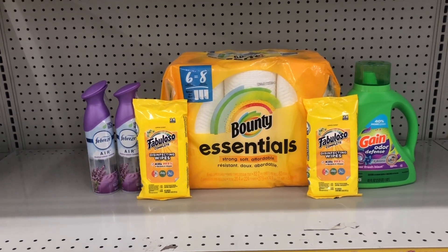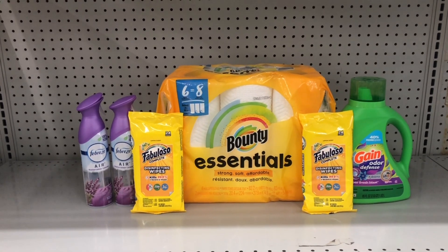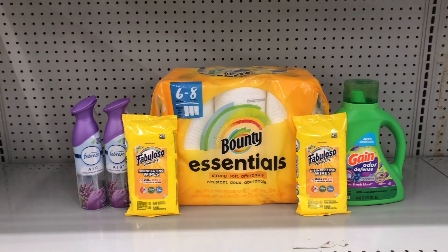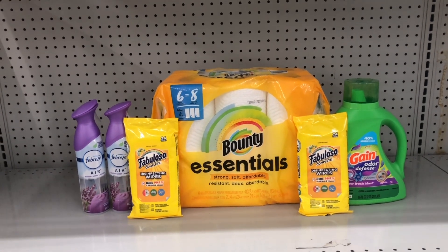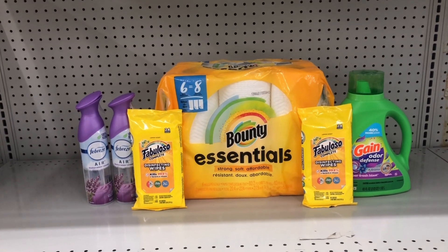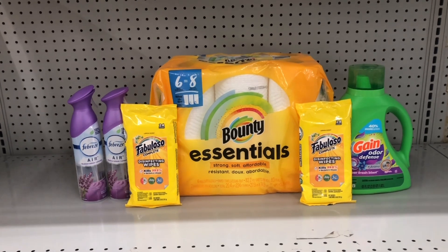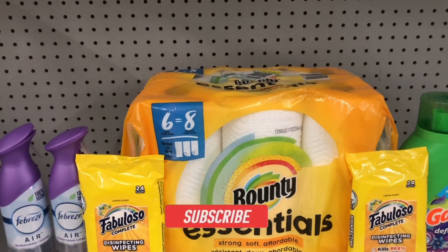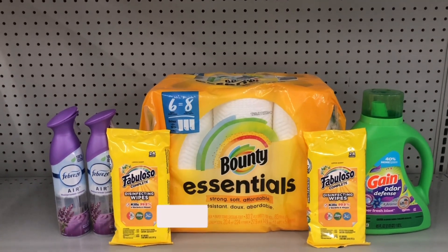All these deals are digital, so you simply need to download the free Family Dollar app, create a free account, and clip these digitals. On Saturday when you head to the store and get to the register, type in your phone number associated with your account and all your digitals will come off. Always scan your items on the app to confirm the price and that your coupons are attaching. Definitely some great scenarios for this Saturday only at Family Dollar — I hope you found this helpful. Thanks for watching — like, comment, share, and subscribe. See you in the next video!